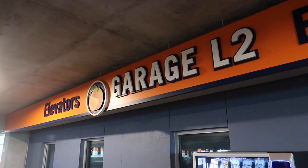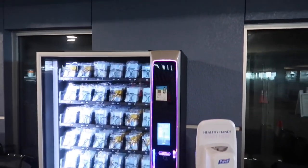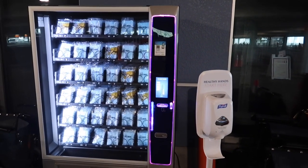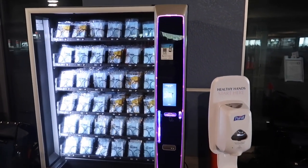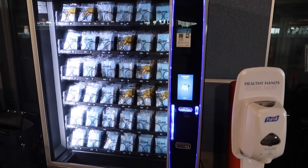I had to go down a couple levels to L2 in order to go through the checkpoint. There's also a vending machine here with some facial coverings and a little sanitizing station. If you didn't bring one of these items, you could purchase one for a couple bucks — $2.